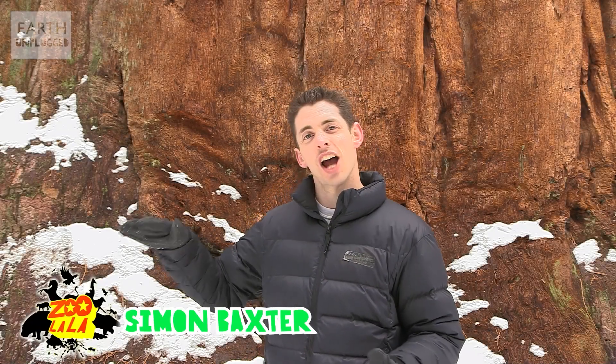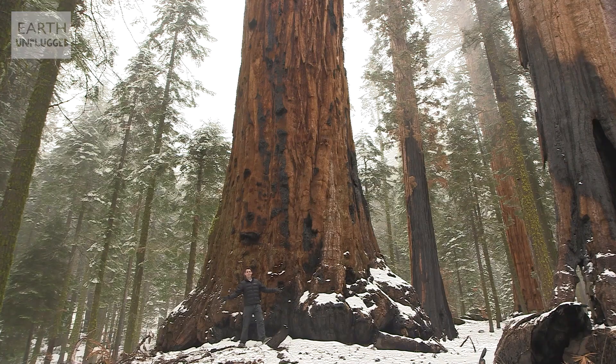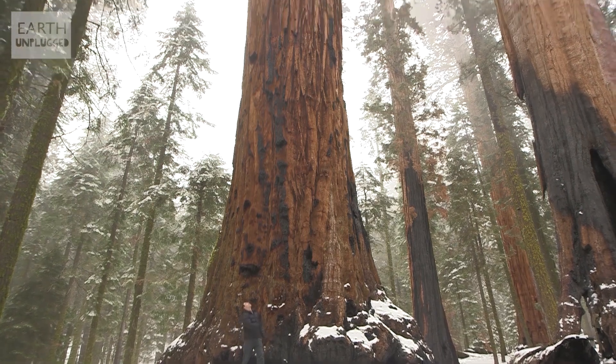Hi, I'm Simon. Have you ever considered just how big a tree can grow? Why don't all trees grow as massive as this giant sequoia? And what stops them shooting up into the clouds and out of sight?